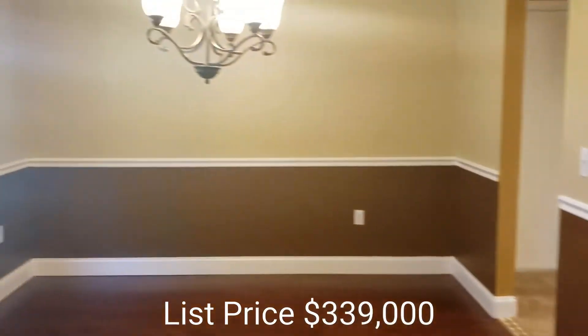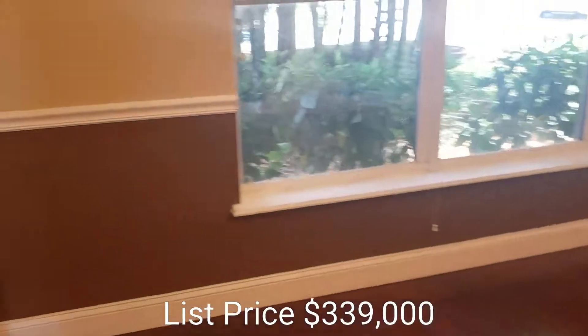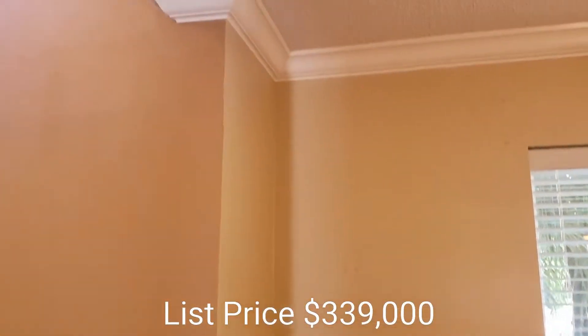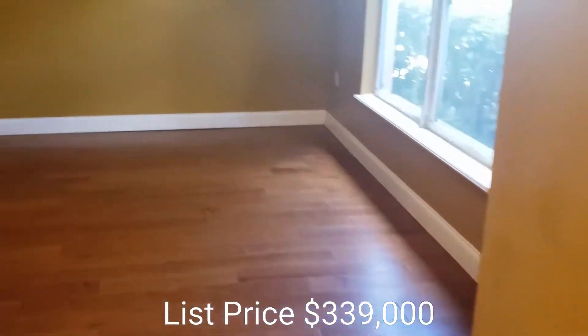This would be your dining room. You have the chair railing and the crown molding. You can make this an office.